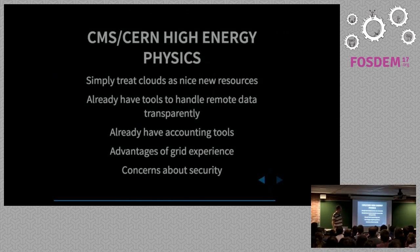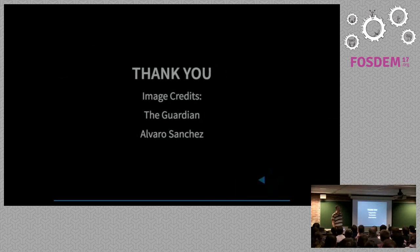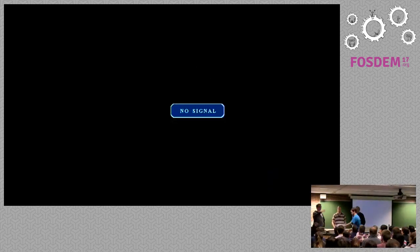There is a counter-example to all that doom and gloom. In my previous job at Imperial College, working on the CMS experiment, when they had cloud resources available they said: great, we've got 13,000 cores we can use, because they already had a very mature environment — all the tools to move data around, to keep track of what data is where, accounting tools to know which users are running what. There were some concerns about security, like knowing what a banned user had been running where, but they were actually able to make — and are still making — very good use of cloud. So it is possible.